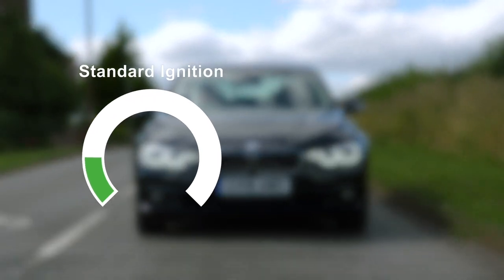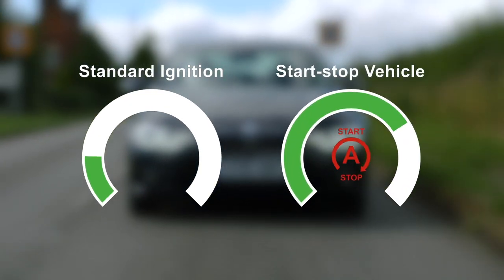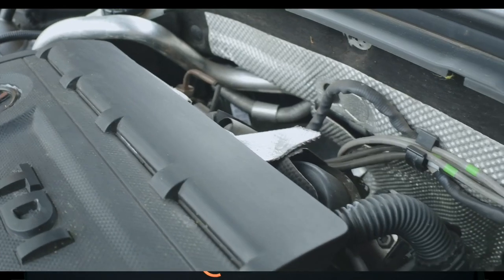A standard ignition vehicle may start a few times a day, whereas on a start-stop vehicle this figure could easily reach 75 or more. The battery also supports all electrical loads on the vehicle whilst the engine is not running and it is not being charged. Start-stop vehicles must be able to determine if the engine can restart when it has been switched off. Therefore, new electronic methods of monitoring the battery status are required.